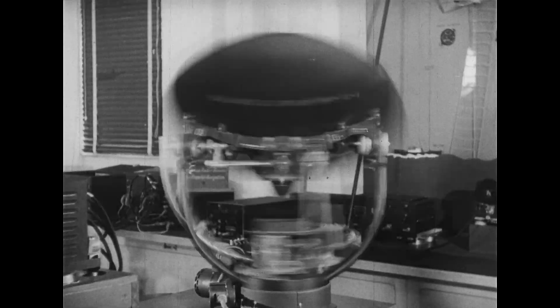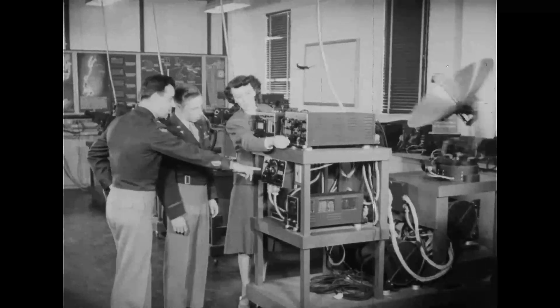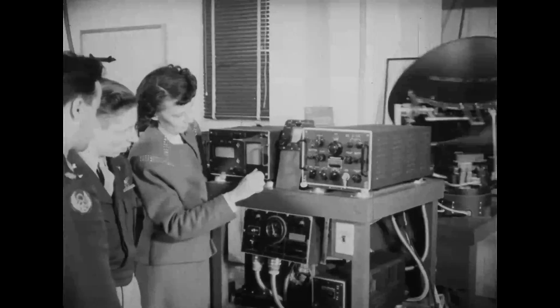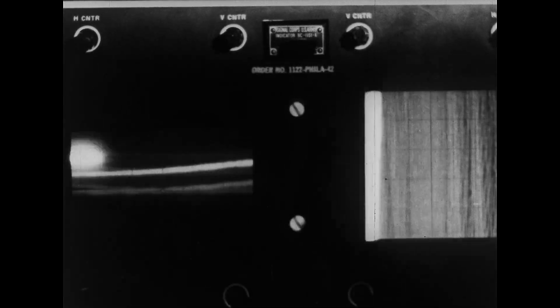Out of the laboratory of electronics came the miracle of radar — radio direction and range. Confusing to the layman are the patterns, but radar basically is an extra set of eyes and ears to an aviator.